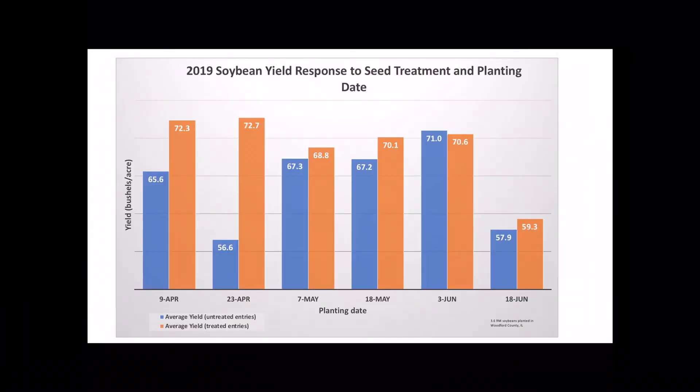However, in this year we did not see that large increase from the early planting dates. A big reason for that was the extremely stressful conditions that the beans had to go through in mid-April as well as in May.